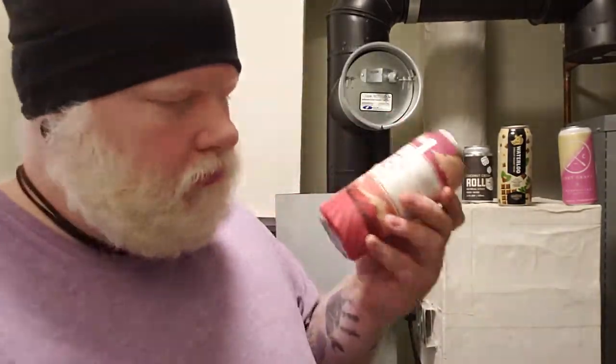Bench's — Bench Brewing Company. I said Grimsby, but it's Beamsville, Ontario. This is Berry Fields, which is a tart and juicy fruit sour.